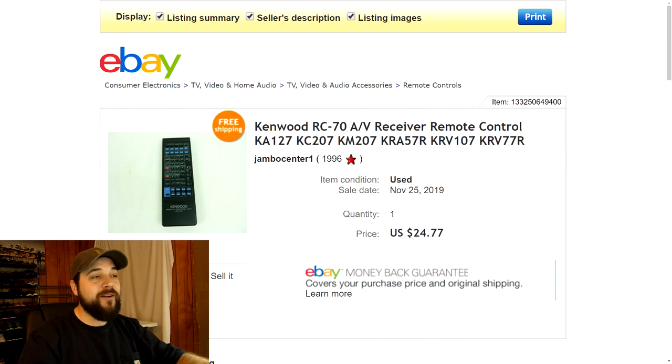Next up is a Kenwood remote, also from the recycling event. There were a lot of big-ticket items that came out of that event — it was probably the best haul ever. This Kenwood remote was compatible with a bunch of different receivers. Comps on eBay were going for around $25, so I listed mine for $24.77 with free shipping and it sold within a few days.